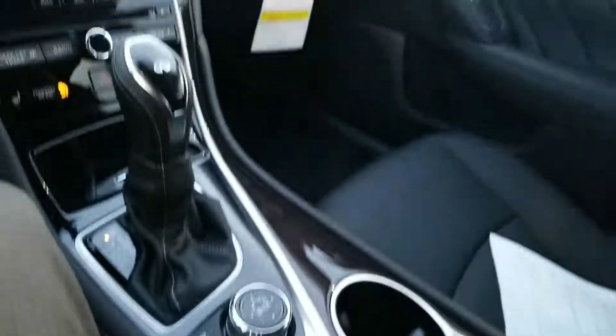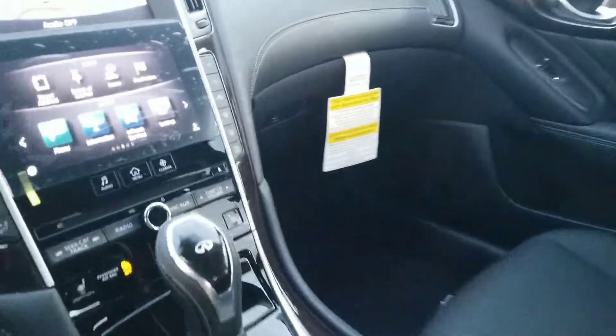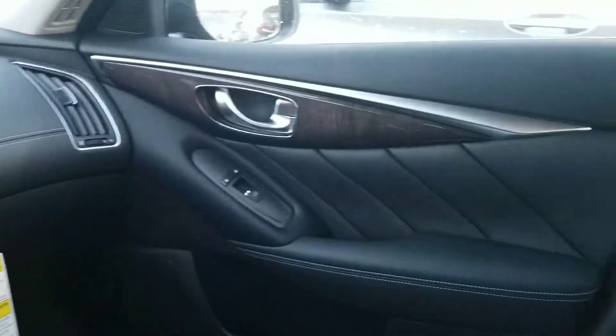and just drop your phone in the cup holder. Nice setup — beautiful car, beautiful interior, just absolutely gorgeous, with tons of room in the back.